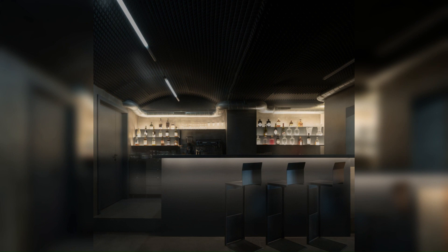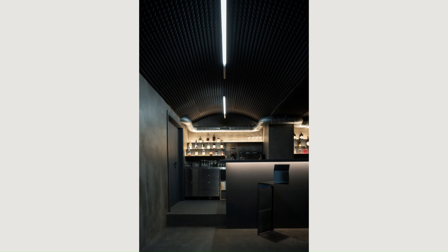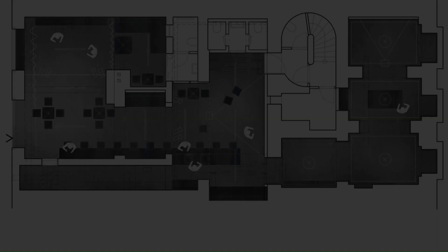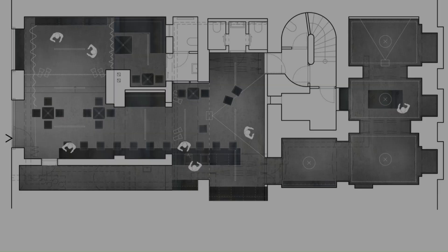This ceiling forms the platform for the technology — sockets, audio, projection, lighting, and other auxiliary structures such as the dividing curtains. Where it was structurally possible, we let the old masonry of the house stand out in brick, and unified the other areas with neutral cement plaster.